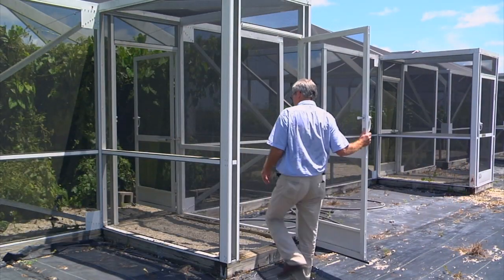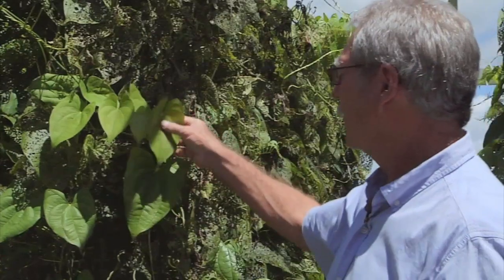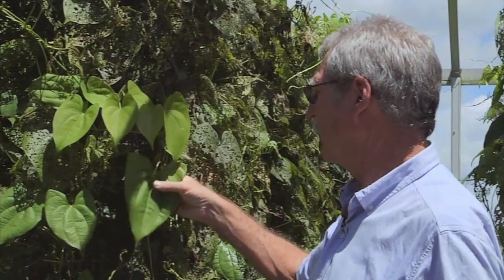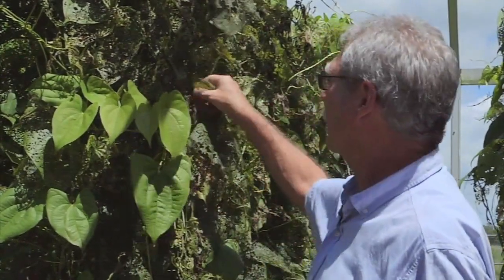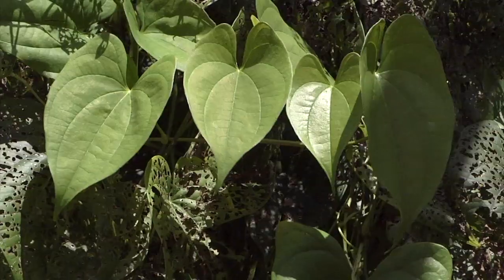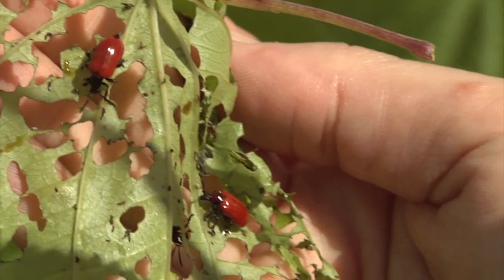Inside a beetle rearing facility in Fort Pierce, University of Florida scientist Bill Overholt points out a vine in one of the rearing cages that is completely untouched by beetles, and explains that it was a winged yam, a plant closely related to air potato. The plant is controlling the insect, and the insect is controlling the plant — because these insects are so specialized that they can only feed on one plant, the plant controls the insect population, and the insect population controls the plant.